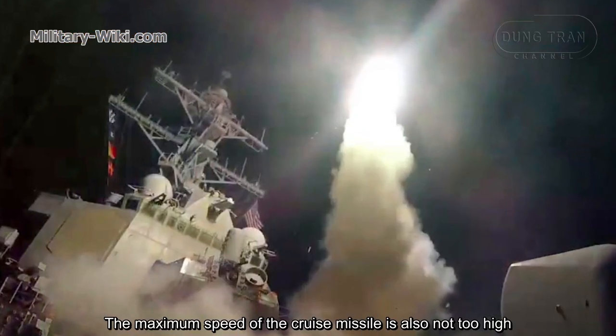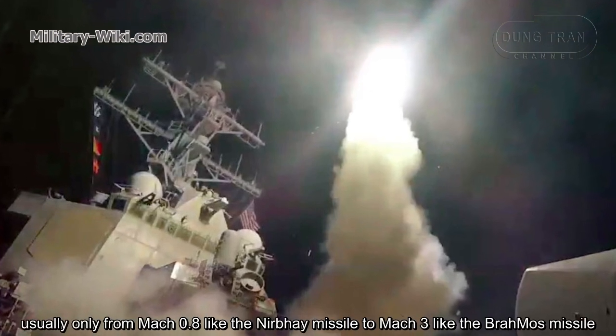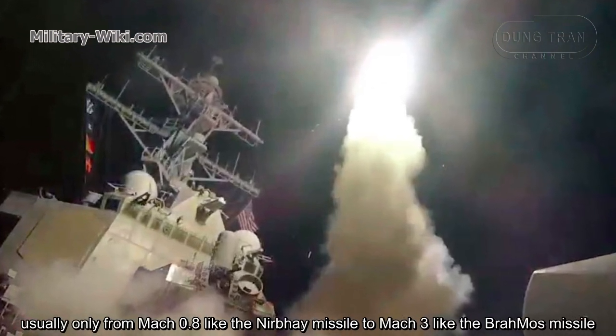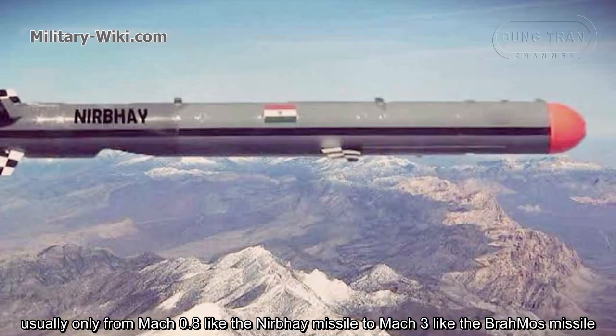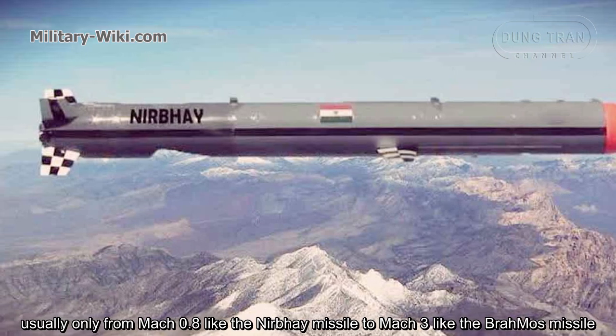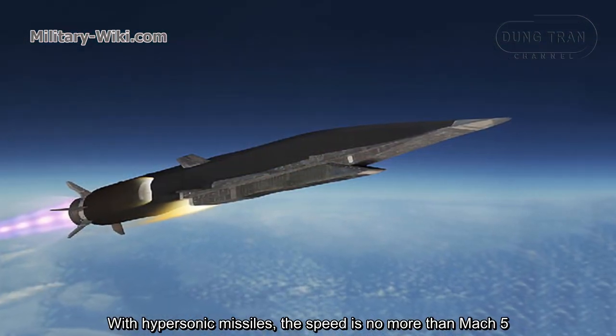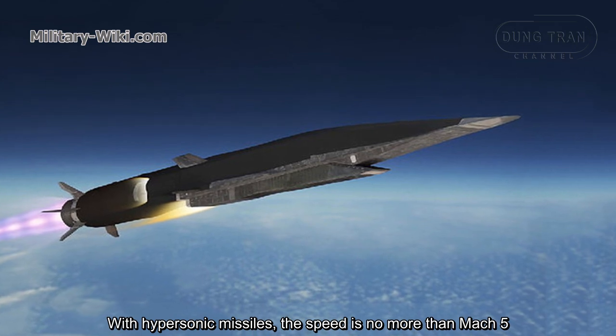The maximum speed of a cruise missile is also not too high, usually ranging from Mach 0.8 for subsonic missiles up to Mach 3 for missiles like the BrahMos. With hypersonic missiles, the speed reaches no more than Mach 5.